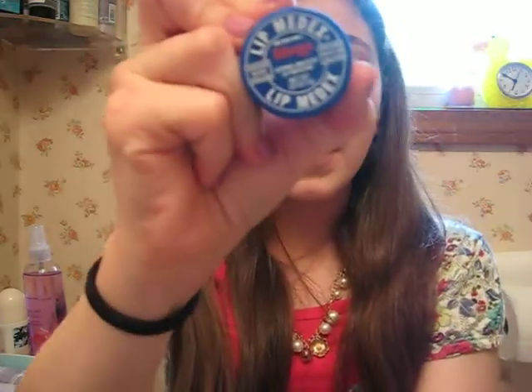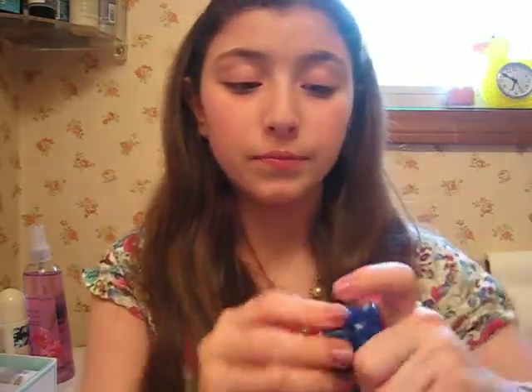Next is my Blistex Lipmedex. I really like this — it's a really good heavy duty chapped lips lip balm. The only thing I don't like is you have to put your finger in it. It smells kind of like medicated things — you know that weird smell? It's strong, kind of like menthol. But it works really well so I suggest it. They also come in bigger sizes.